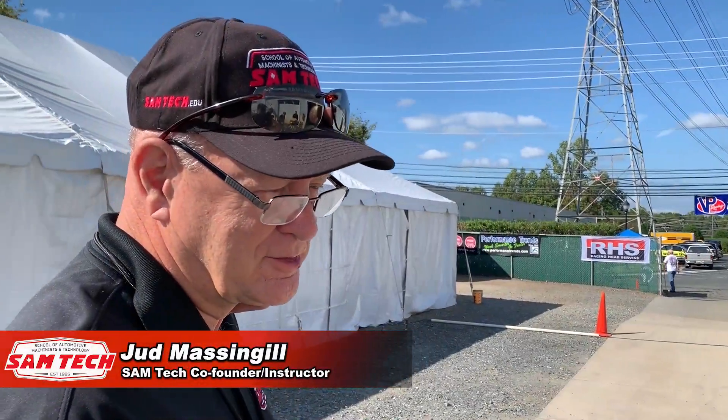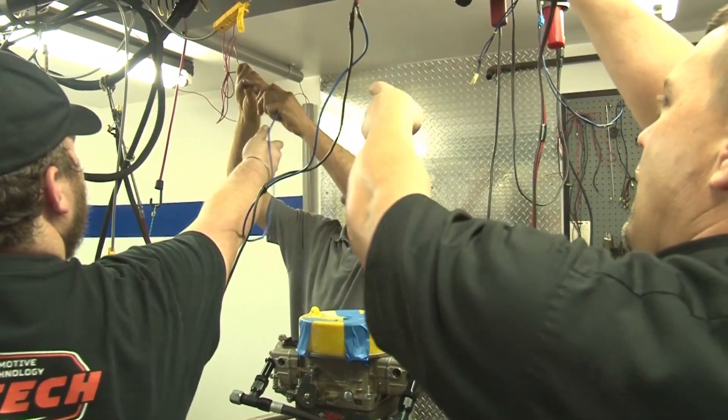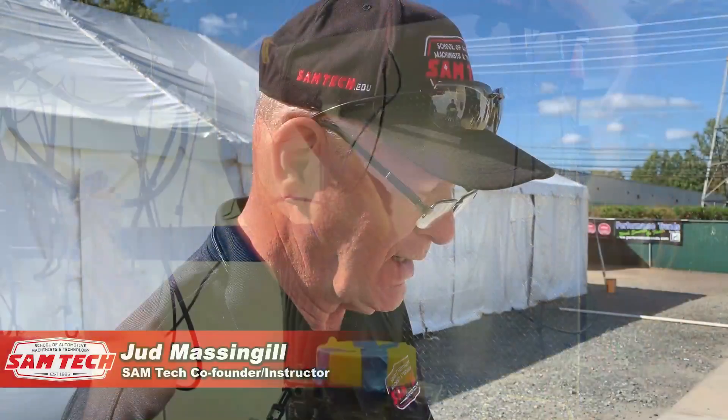Everything was good. It made 1.95 per inch — that's good, I didn't say great, but that's good. Everything ran great, all the guys worked hard on it, we had a lot of fun building it. And the rods are still in the oil pan — that's always a good thing. It scored very well.